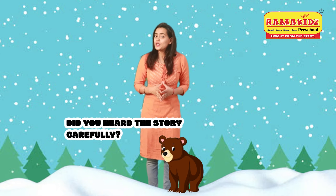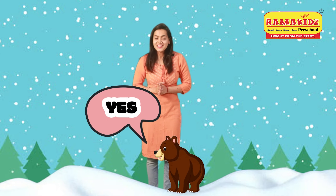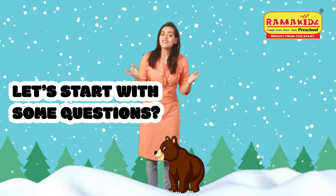So children, did you hear the story carefully? Yes? Okay, let's start with some questions.